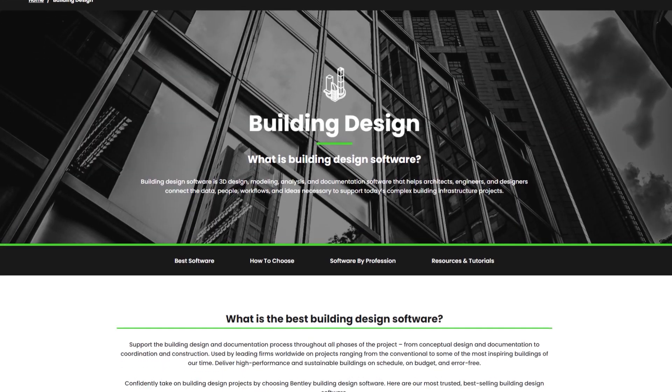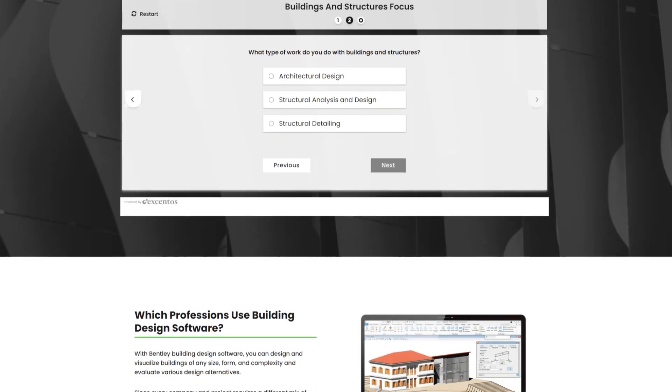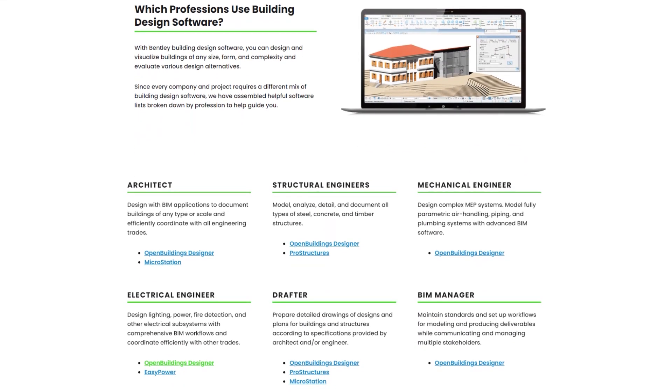In terms of BIM software, they have a program called Open Buildings Designer, which I assume is their competitor to Revit. Let's take a look at how it scores on the electrical engineering BIM scorecard. The first question we ask is: does engineering exist? And yes, it does. If you take a look at their website, they have a tab on building design, and scrolling down, there are a number of different engineering disciplines listed.